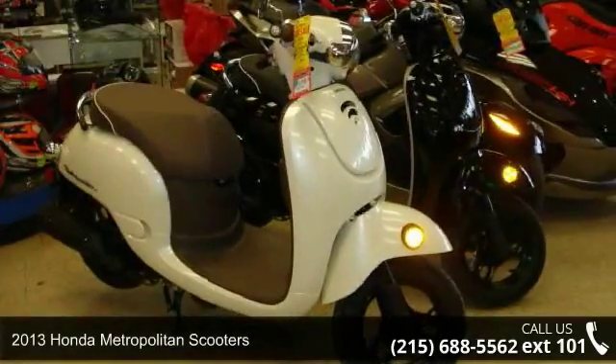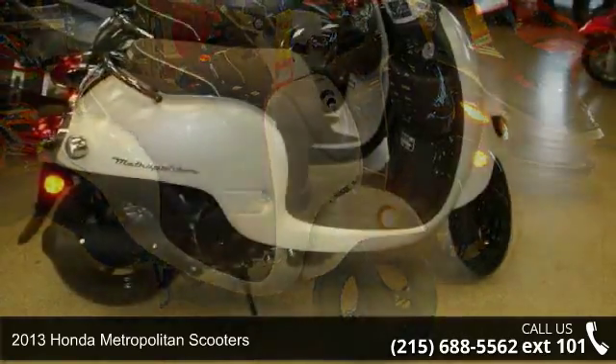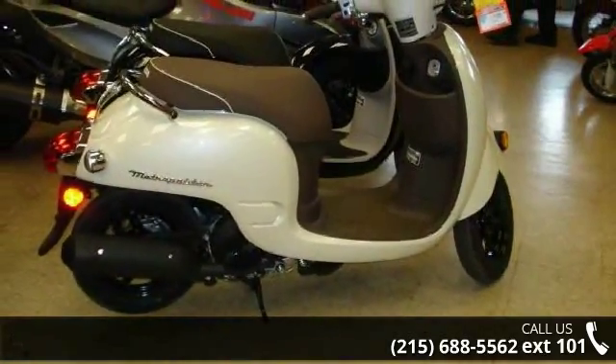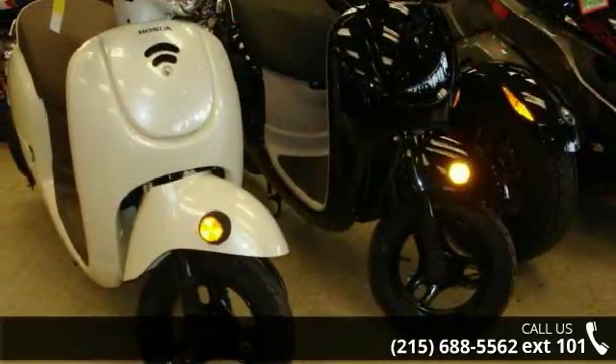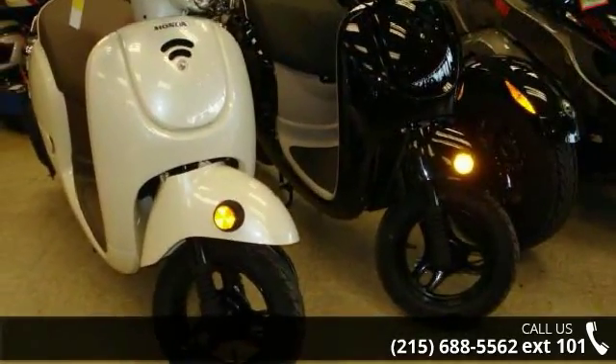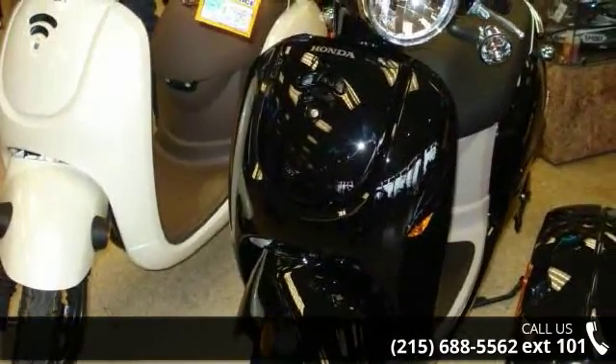Check out this 2013 Honda Metropolitan scooter. If you are looking for a great motorcycle, this one could be yours. Low mileage is an important factor in your purchase, and this one delivers a low odometer reading. A test ride is waiting for you — call now to schedule an appointment at our dealership.